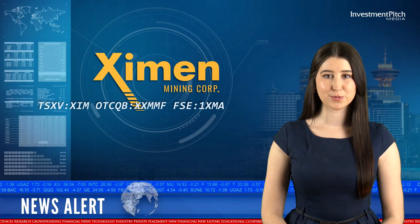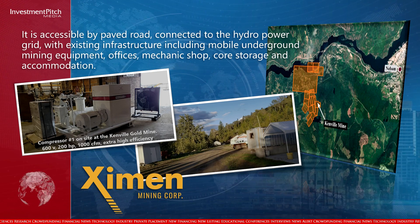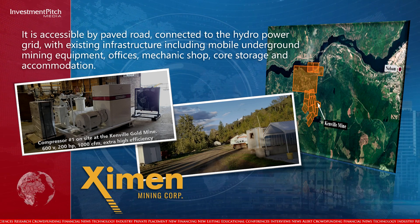It is accessible by paved road, connected to the hydro-power grid with existing infrastructure including mobile underground mining equipment, offices, mechanic shop, core storage, and accommodation.